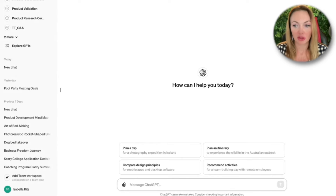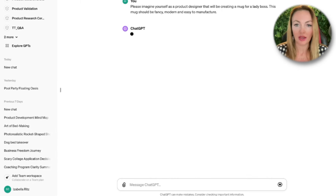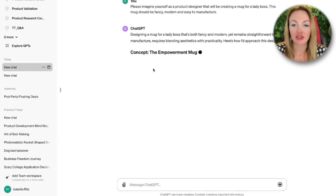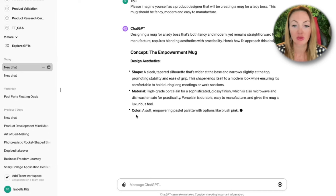Let's create the product. Let's say I want to create some modern cool mug for Ladyboss. Now I'm waiting to see what ChatGPT will come up with. ChatGPT is creating for me the concept and it's telling me what the design aesthetics will be, what the shape will be, what the material will be.